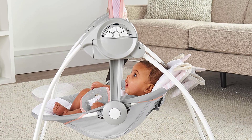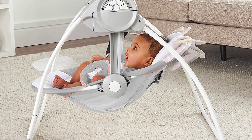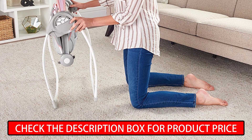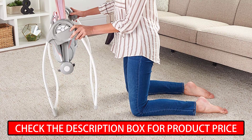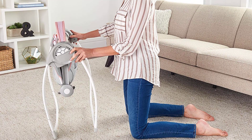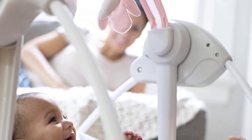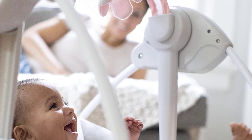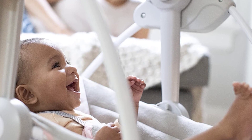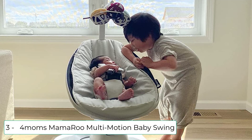At number 4 we have the Ingenuity Comfort 2 Go Compact Portable Baby Swing. As your family grows, so do your to-do's, and occasionally that means you need a helping hand with baby. 50% metal, 35% plastic, 15% fabric, imported. Bring a safe seat for baby wherever you go. 6 swing speeds, 3 timer settings, 12 soothing melodies and more. Unicorn headrest can be removed as baby grows. Removable toy bar keeps baby entertained. Sweet pink butterfly and unicorn details for baby girl.